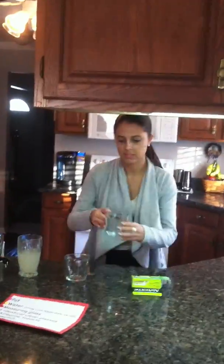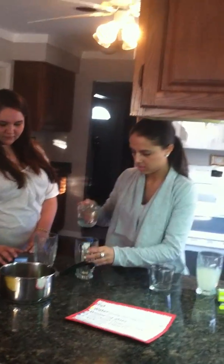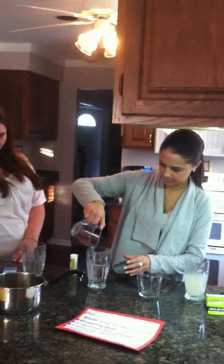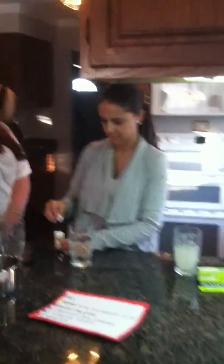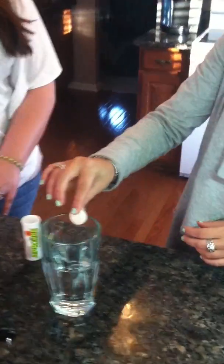Next, we're going to do the room temperature water, which is measured out to one cup, and this has been sitting out. We're going to pour this into the same size cup, and we're going to drop an Alka-Seltzer tablet in there to see how long it takes. Ready, set, go.